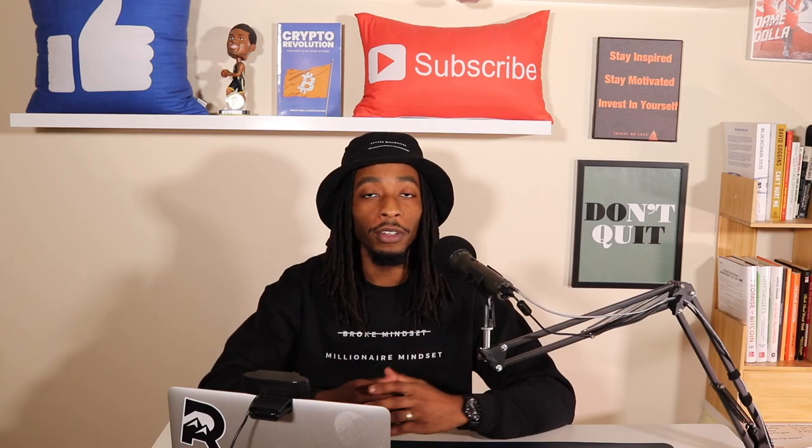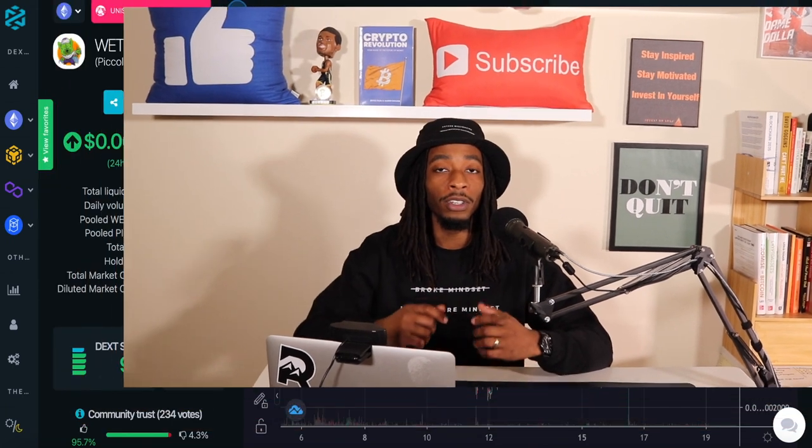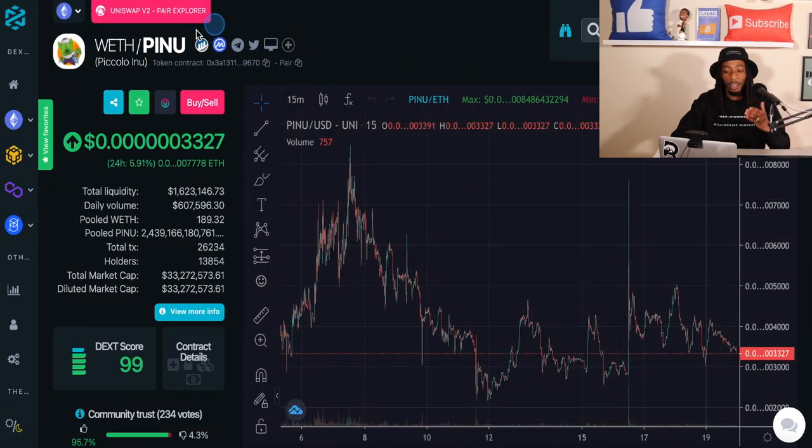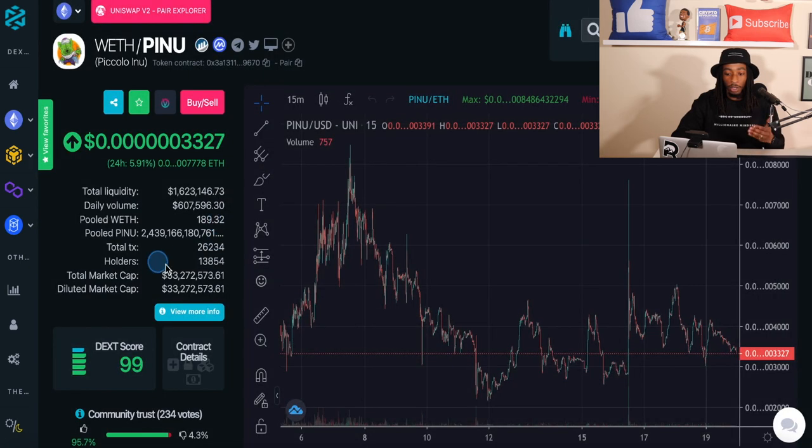Alright crypto investors, welcome back to the channel. If you're looking for a certain section in this video, check out the timestamps in the description below. Let's dive into the price chart of Piccolo Inu. The ticker symbol for this project is PINU, the current price is $0.000003327, and the total supply is 100 trillion. The total number of holders is 13,854 — almost 14,000 — and this project is only a month old, so it has definitely gained a lot of traction with a very strong community.